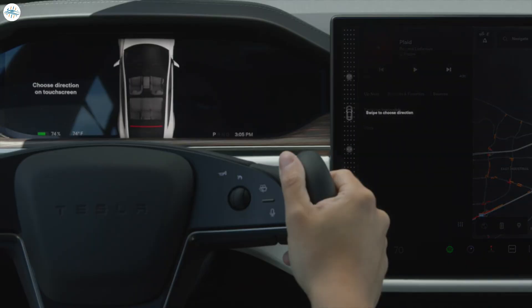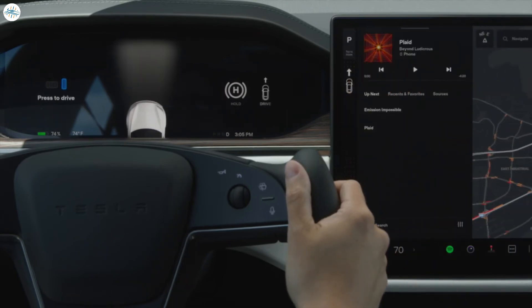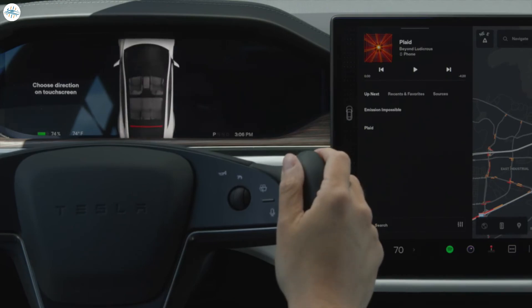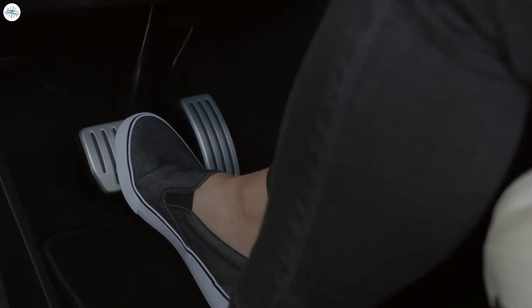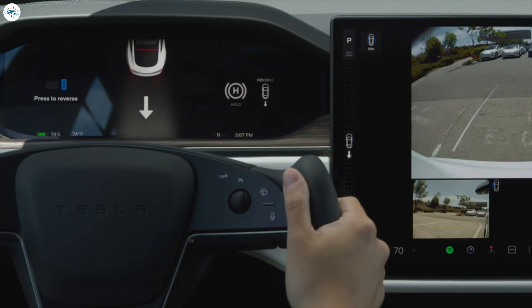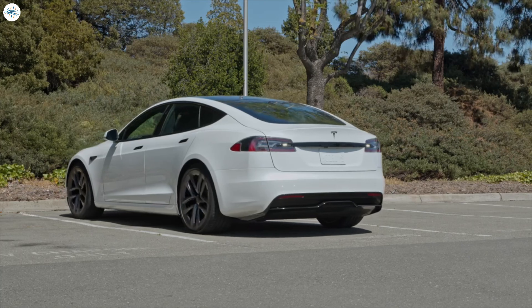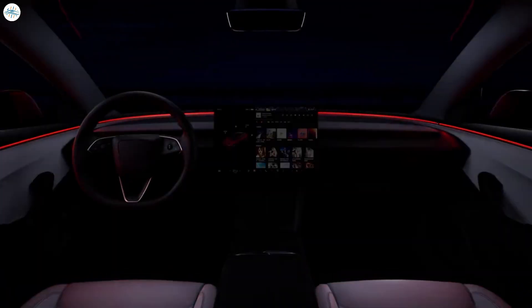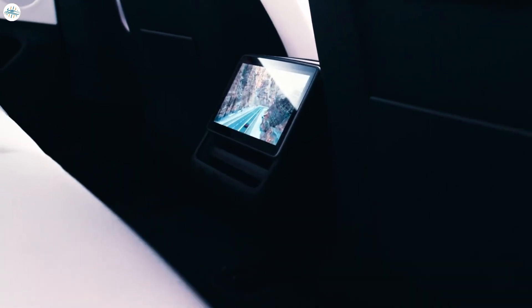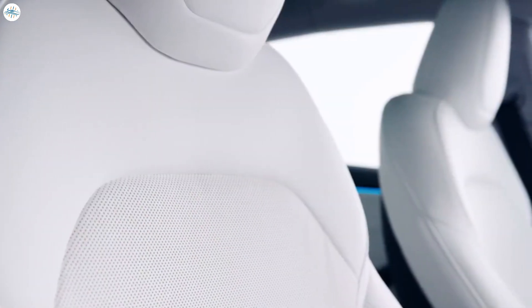Such a feature was received with much concern when it was rolled out to the Model S and Model X, with critics arguing that it would be cumbersome and unsafe. Over the years, however, complaints about the Model S and Model X in-display gear selector have all but disappeared. One could argue it is okay for those vehicles since they are equipped with multiple gear shifting options: auto-shift, an in-display gear selector, and a manual gear selector beside the hazard button in the center console. The addition of auto-shift has not been announced for the Model 3 Highland, but all demonstrations so far have featured drivers using the gear selector in the infotainment system.